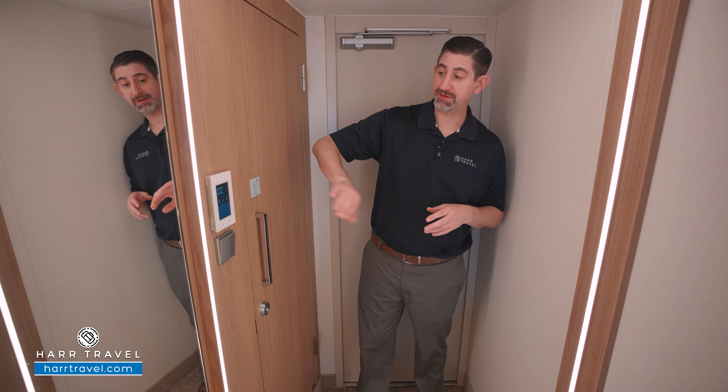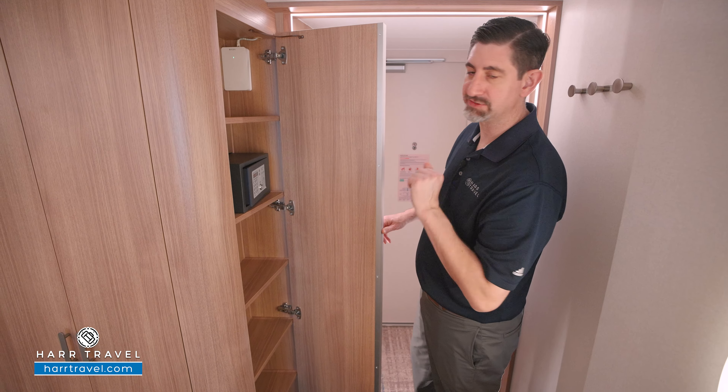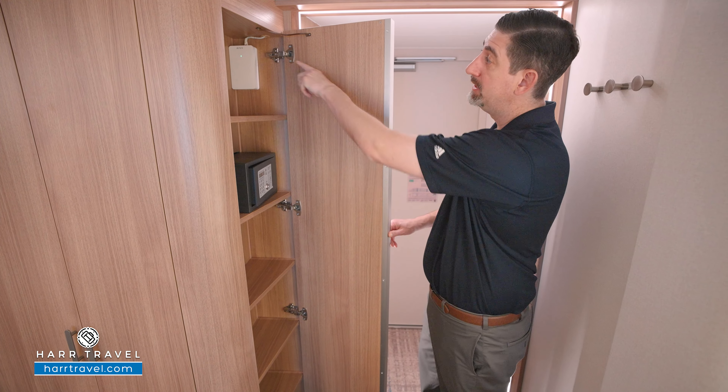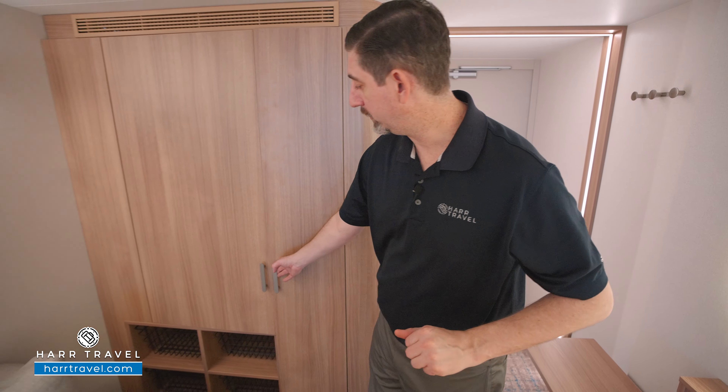Just outside, you're going to find your temperature controls, which also control the lighting. You've got a floor-to-ceiling mirror to get ready, and you'll also find a little storage on the end cap here. You do have a safe — perfect size for a passport, wallet, or a small tablet. There's even a Wi-Fi hotspot in here. And right around the corner you're going to find your storage.